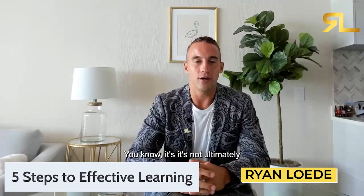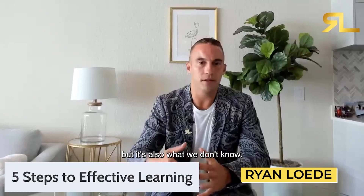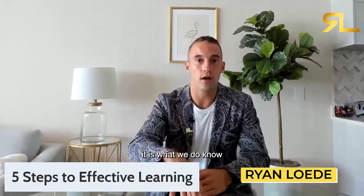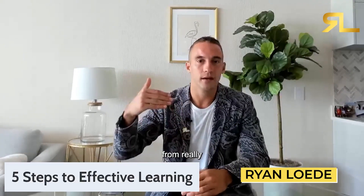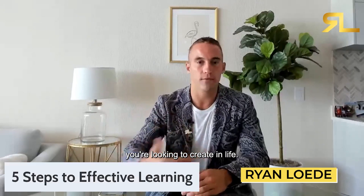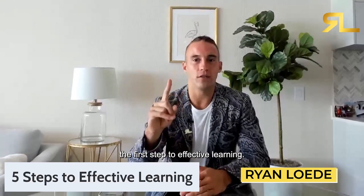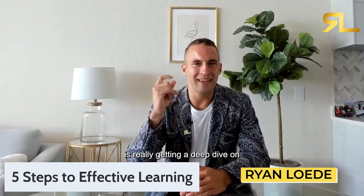It's not ultimately just what we know that is holding us back, but also what we don't know — and to a degree, it is also what we do know that could be holding us back from really getting ahead in life, reaching true financial freedom, and true success. So, five steps to effective learning — step number one.